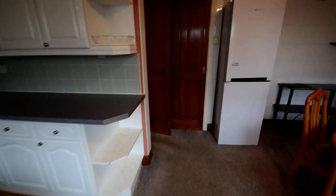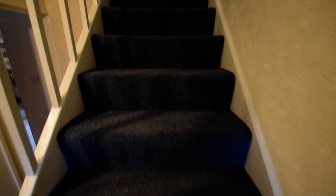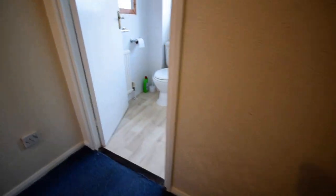We'll go upstairs. At the top of the stairs we have the shower room.